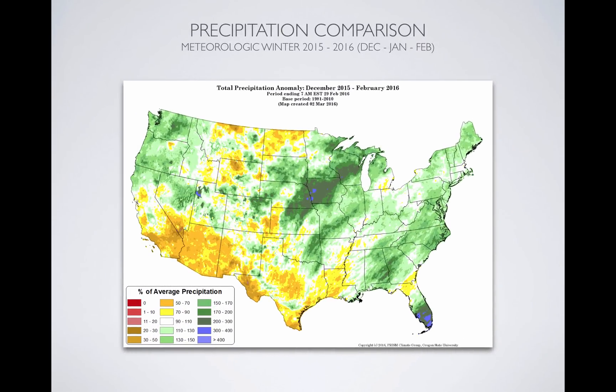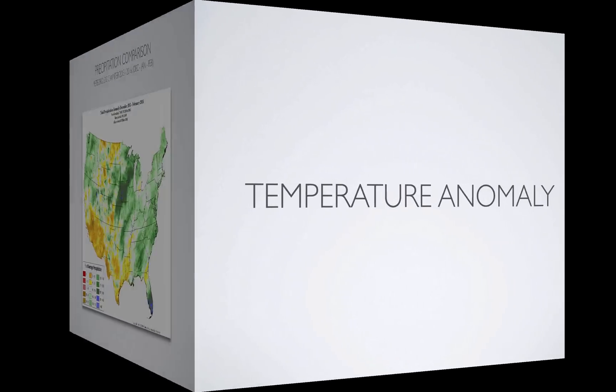When you look at the meteorological winter this year — December, January, February — as far as precip accumulation and the anomaly, it's not too bad. The UNS were a little dry, but the rest of the Utah area did quite well, normal to a little bit above.